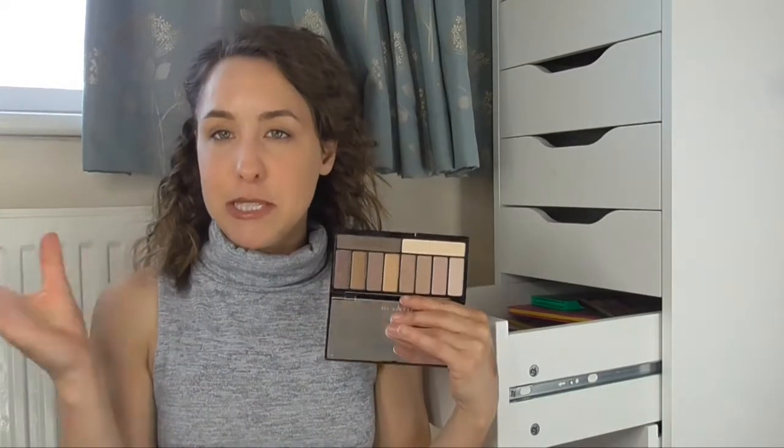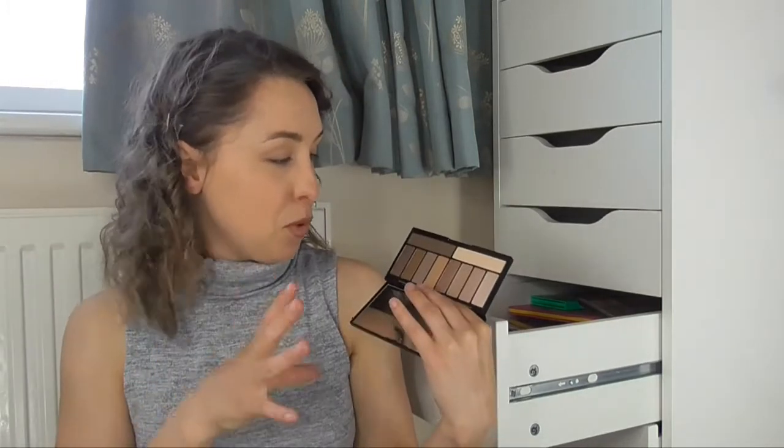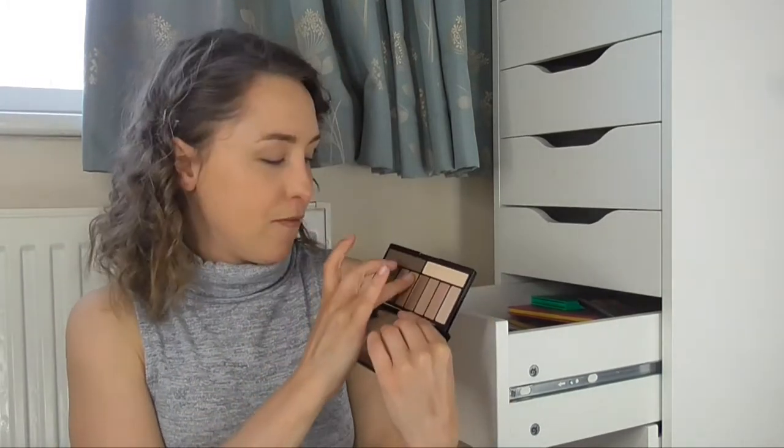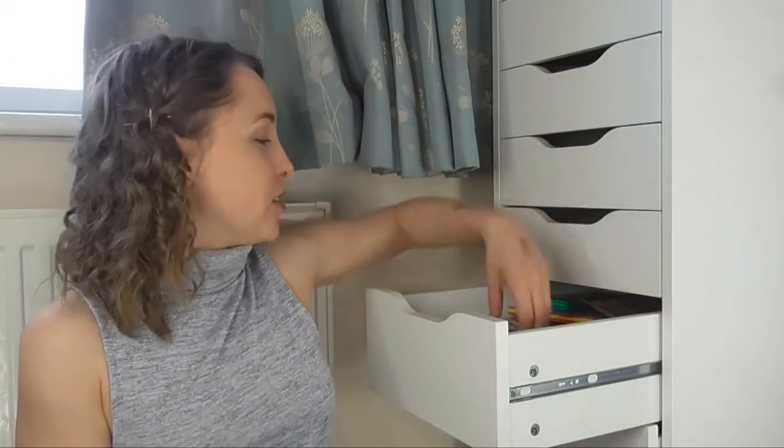The next palette is my Beauty Pie 10 Best Neutral Eyeshadows Palette, which I did a first impressions on — I'll link that above. If you watch that, you'll know that I'm not actually that fond of these eyeshadows; they just don't have that much pigmentation. They're okay, just nothing special — you can hear me ramble about it a bit more in that video.